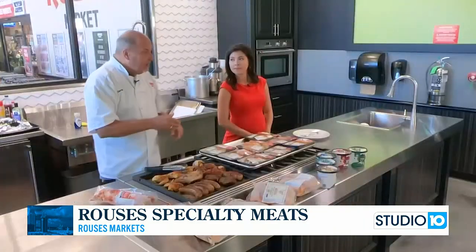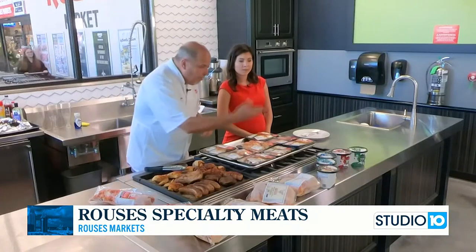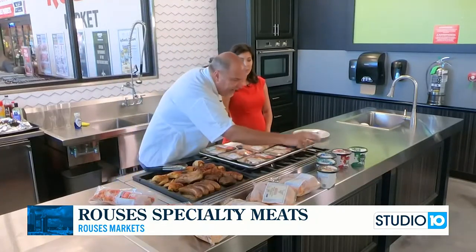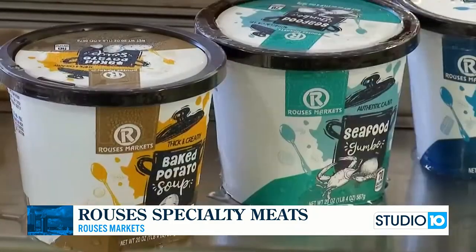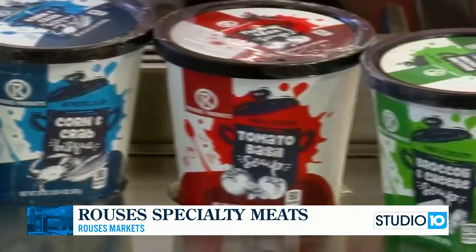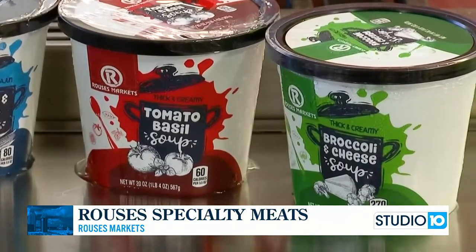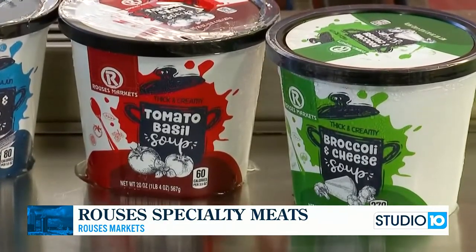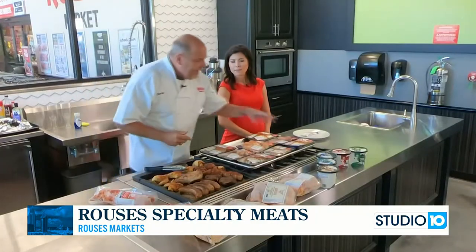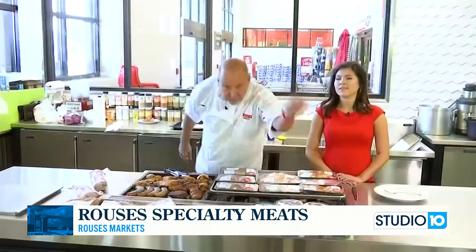We call this the Rouse's heat-and-go. These soups are amazing in the deli — they come in frozen too. Look: baked potato soup, seafood gumbo, corn and crab bisque, tomato basil soup, and broccoli and cheese. Great soups for the busy person. We're offering you solutions — tasty, flavorful solutions. As good or better than any restaurant you're going to go to, right here at Rouse's.